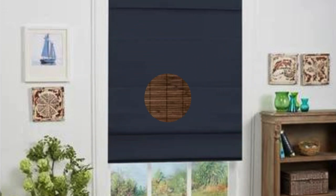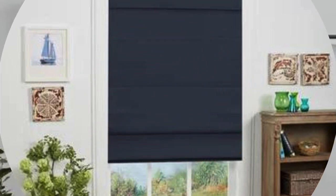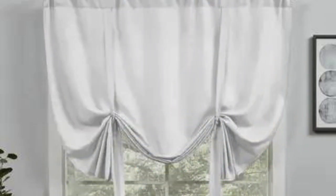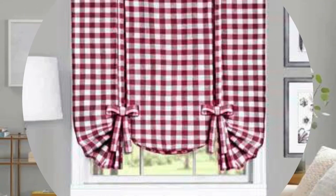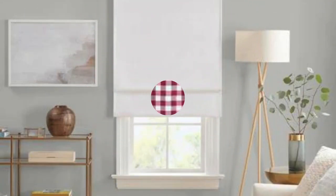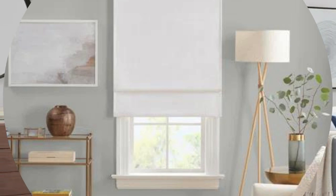Roman shades can be tailored to suit various design preferences and needs. Whether you prefer a sleek and modern aesthetic with a flat-fold style or a more traditional and opulent look with cascading teardrop folds, Roman shades can be customized to match your desired ambience. The extensive range of fabric choices, including linen, silk, cotton, and more, allows for the creation of a cohesive design scheme.